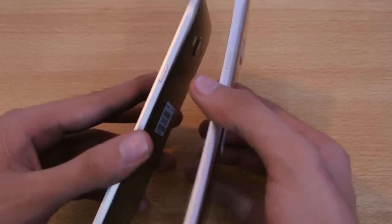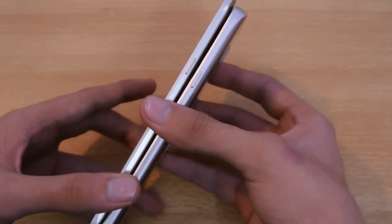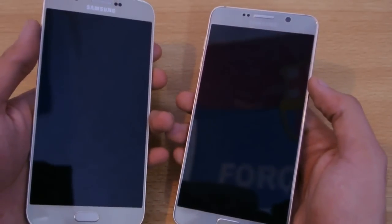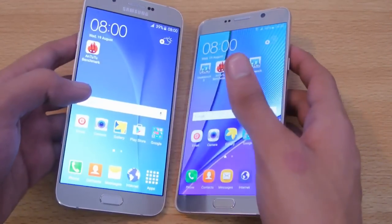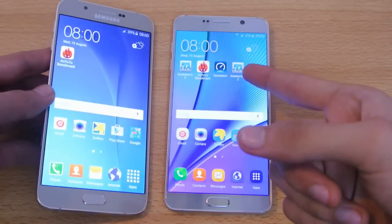If you compare them side-by-side, the A8 is also the slimmest one at almost 6.9 millimeters, which is way slimmer than the Galaxy Note 5. Design-wise, you're going to be satisfied with both of these phones, but the A8 is way thinner and lighter compared to the Note 5.